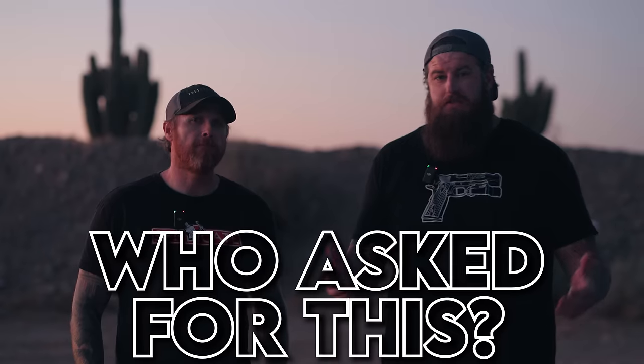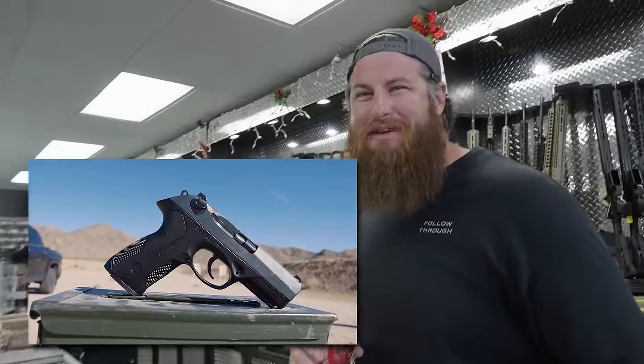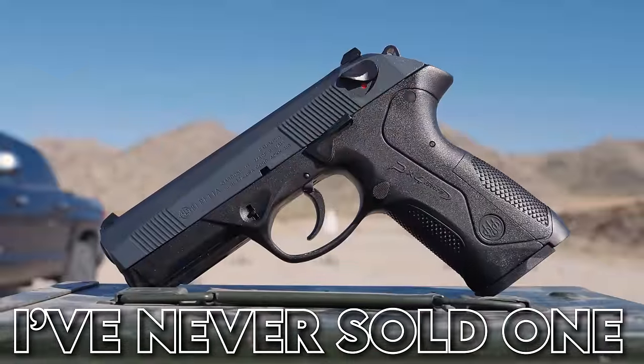The PX4 Storm — is this a pistol we even asked for? In 10 years or so working behind a gun counter, I don't think I've sold one, nor do I know anyone that even owns one. So that begs the question: why would Beretta release a new one? Today we're going to find out with none other than Mr. Ernest Langdon.